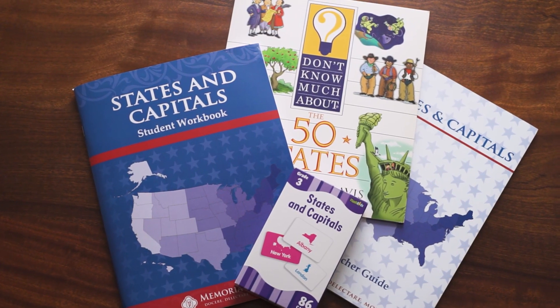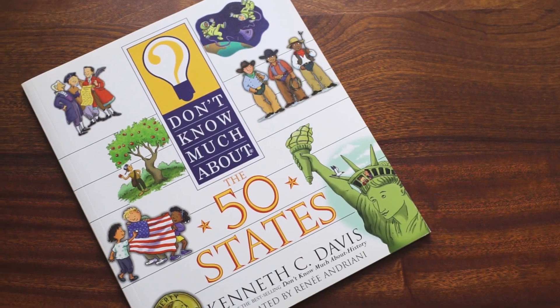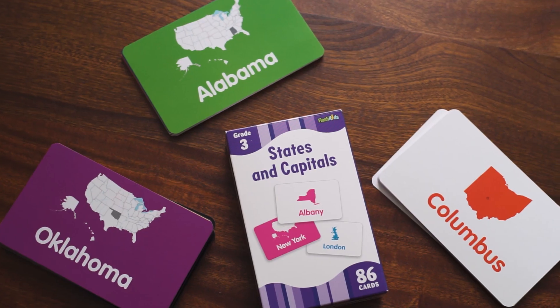In third grade, we like to start our students off with the States and Capitals curriculum. Included in the States and Capitals package is the textbook Don't Know Much About the 50 States, a student guide, a teacher manual, and states and capitals flashcards.